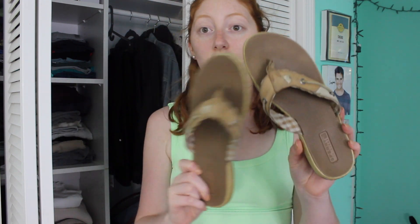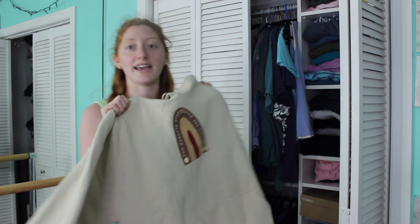Next are my Sperry flip flops. I wear these almost everywhere throughout the summer and on vacation. They're just beige and I got them from TJ Maxx. They're super comfortable and never hurt my feet.